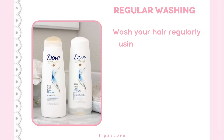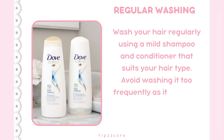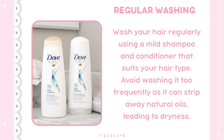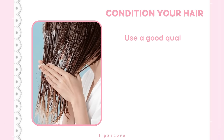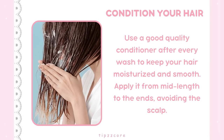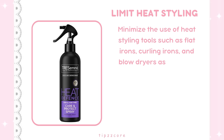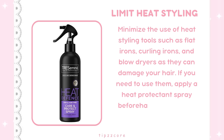Additional hair care tips: Wash your hair regularly using a mild shampoo and conditioner that suits your hair type, but avoid washing it too frequently as it can strip away natural oils, leading to dryness. Use a good quality conditioner after every wash, applying it from mid-length to the ends, avoiding the scalp. Minimize the use of heat styling tools such as flat irons, curling irons, and blow dryers. If you need to use them, apply a heat protectant spray beforehand and use the lowest heat setting possible.